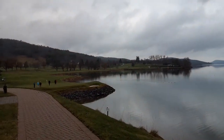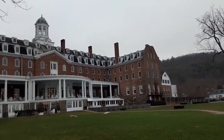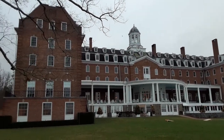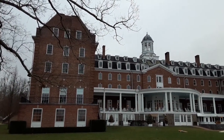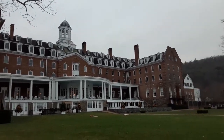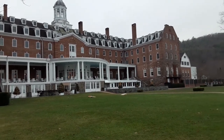Over here is Cooperstown Golf Course and over here we are on the backside of the Otisaga Hotel. All decorated up for Christmas. Beautiful building built in the early 1900s. It's a beautiful hotel inside. Hawkeye Barn Grill is right in there in that middle section, the rounded part that comes out.